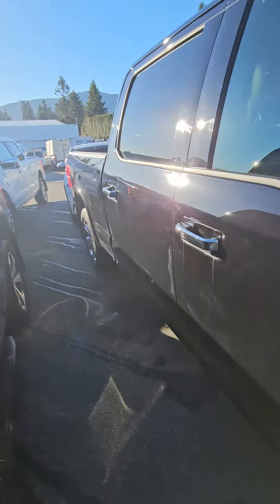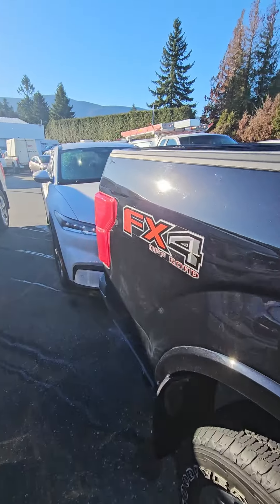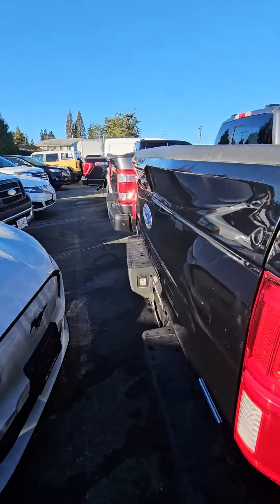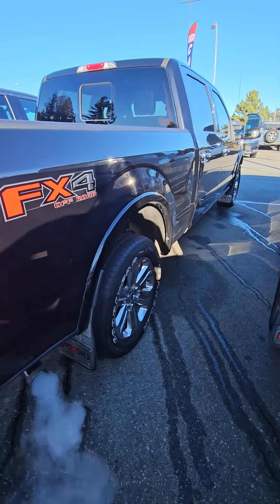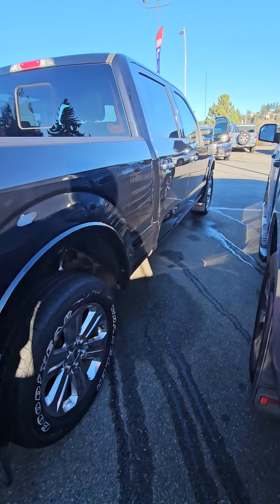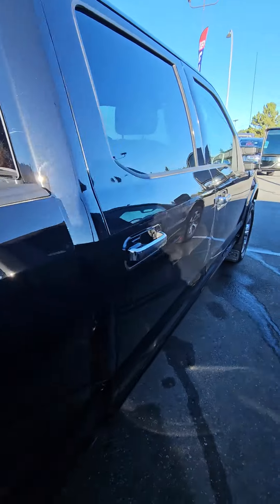Hasn't been detailed yet, but pretty clean. Rims are in good shape. Not bad.